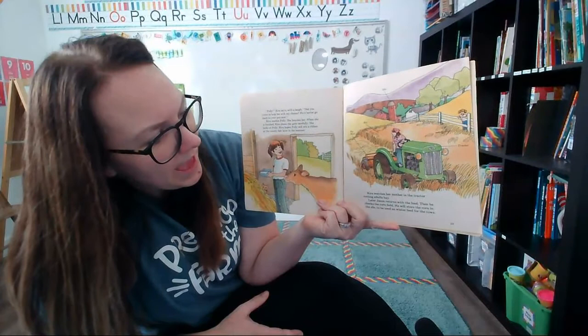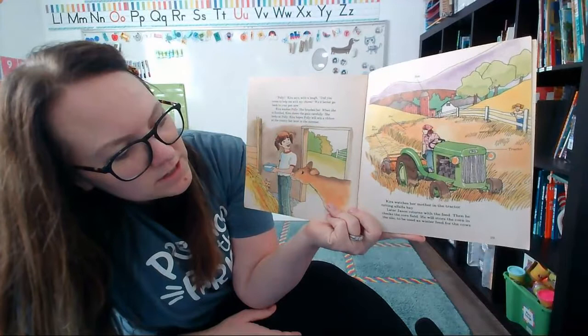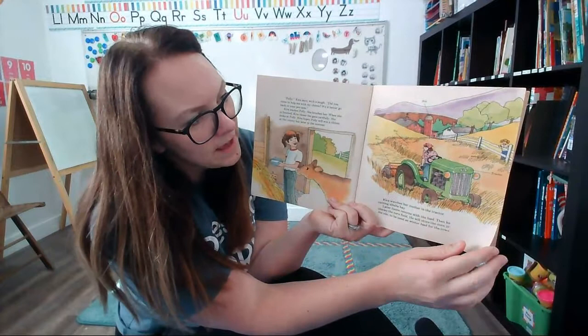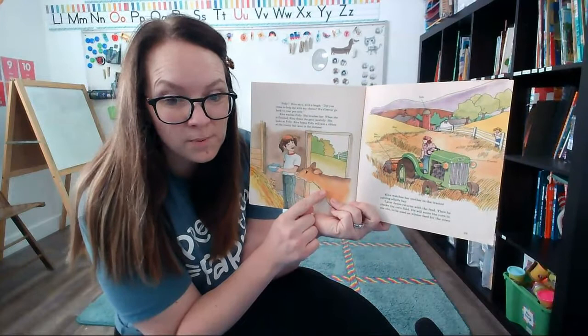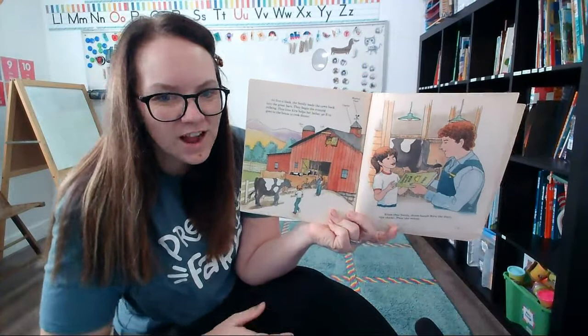Kira watches her mother on the tractor cutting the hay. Later, Jason comes back from the store with the feed and checks the corn field. He will store the corn in the silo to be used in the winter for the cows. They all have important jobs on the farm: Eve is driving the tractor to cut the hay, Kira fed the baby cows and even fed the cat in the barn, and their dad went to the store to get food for the cows.